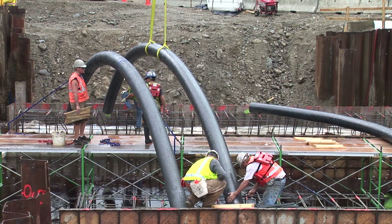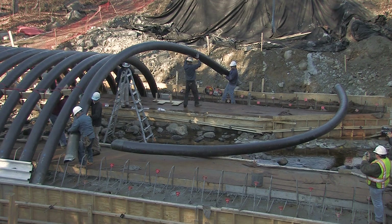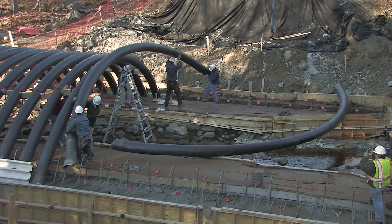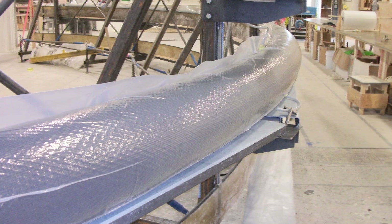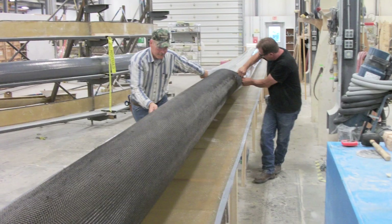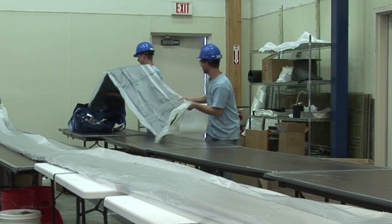The arches are lightweight and can be installed without the use of heavy equipment and large crews. The arches are fabricated by AIT in a composite manufacturing facility, but it is also possible to build the arches at or near the job site.